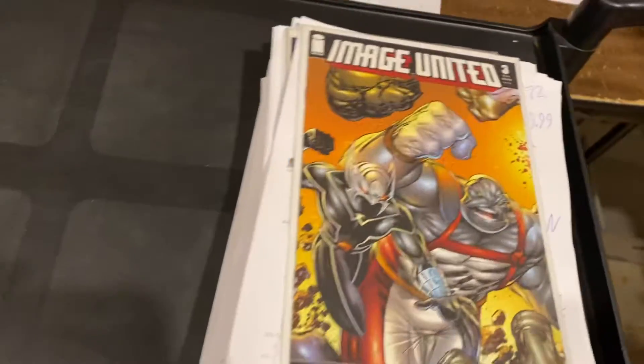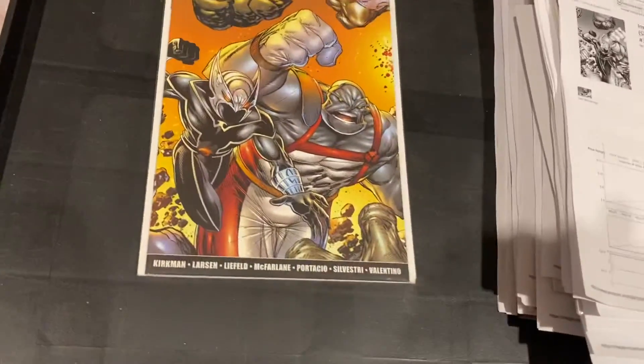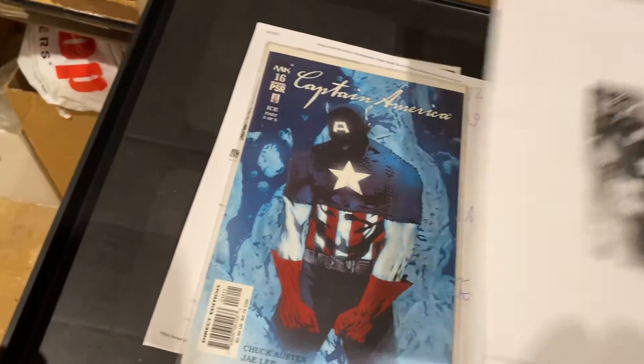Two comic books. Image United — yeah, it'll never get finished — $9.99. Captain America, $16. $8.58.